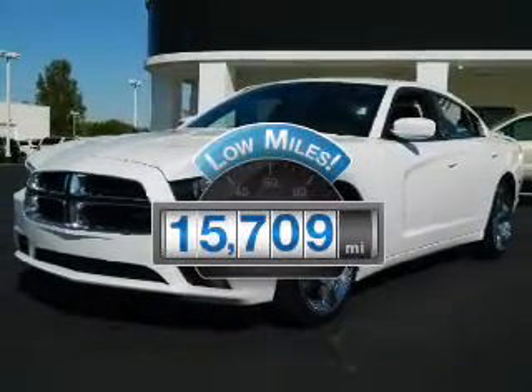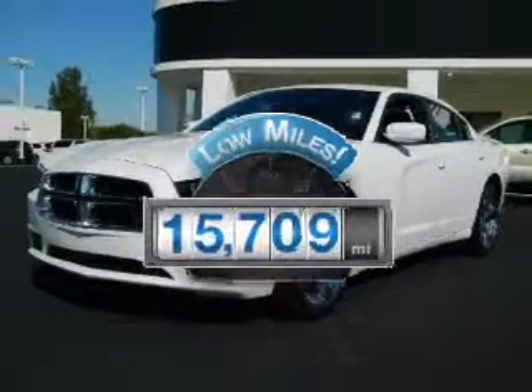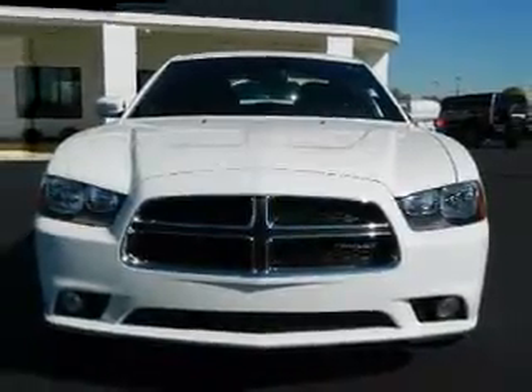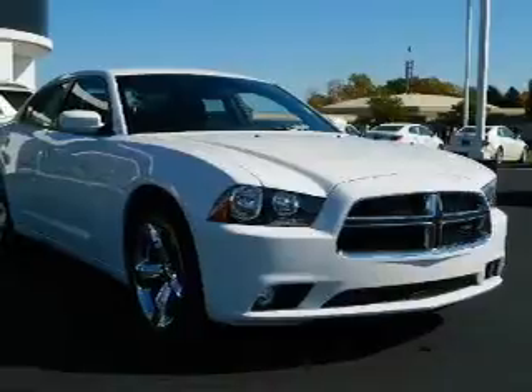With low miles, this automobile will take you far and get you where you want to go. With a reliable engine that responds smoothly to its automatic transmission, premium wheels lend a distinctive appearance.